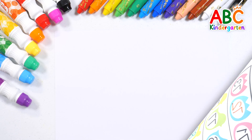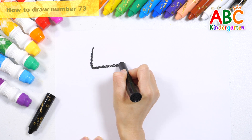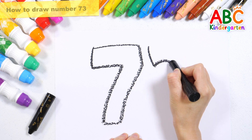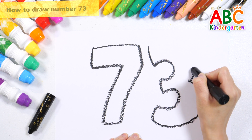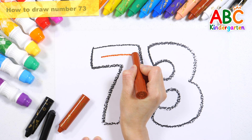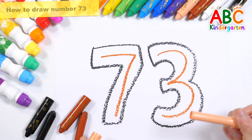Good job! Let's draw the number 73 with a black crayon. Shall we write the numbers in brown crayon? 73, 73, 73. Let's color with a light orange crayon.